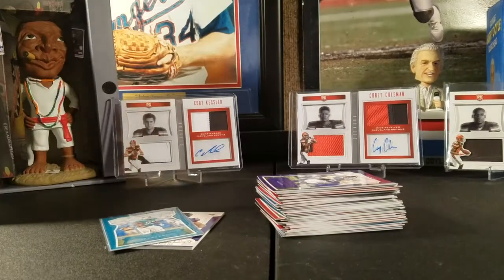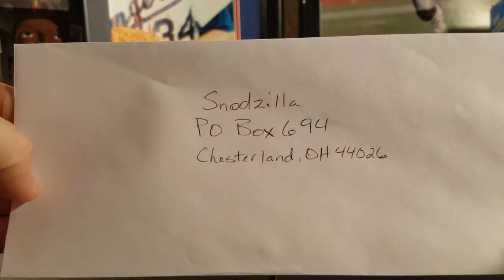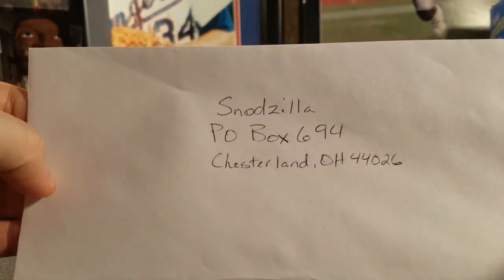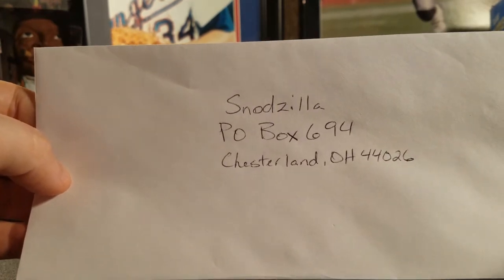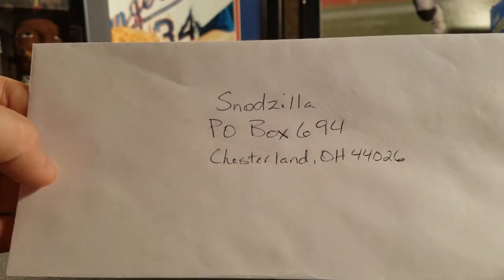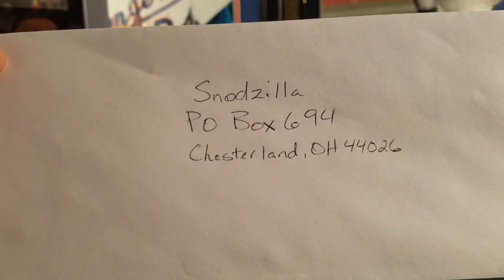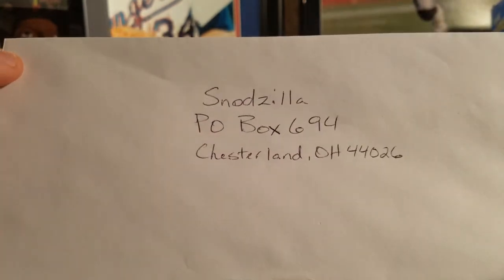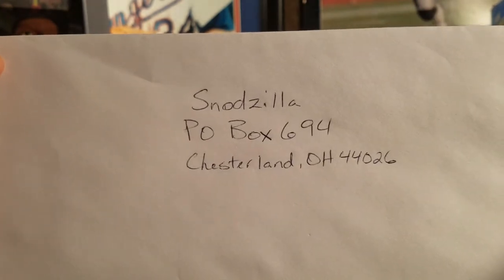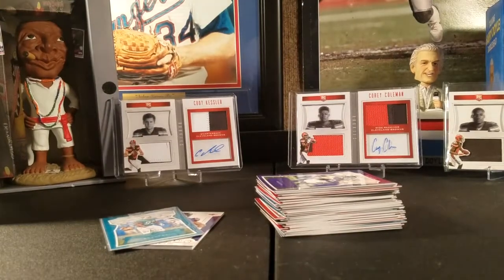Only a select few cards my kids and I collect ourselves. If you see something you'd like, send a letter letting us know who you are, who you personally collect, what teams, and which cards from the video you want. If you can include a self-addressed envelope, I'll send cards right back to you — it helps me clear out some room. Send that to Snodzilla at PO Box 694, Chesterlind, Ohio, 44026. Please like, comment, subscribe, and share.